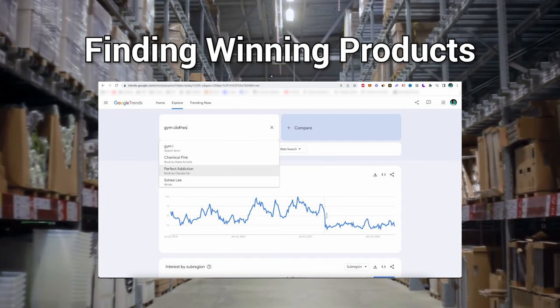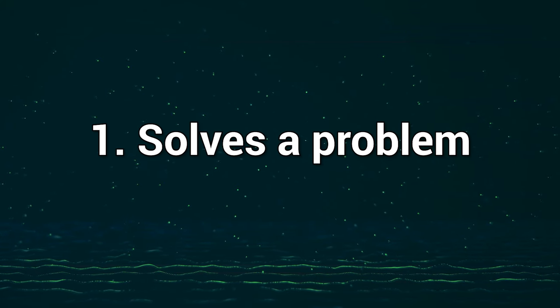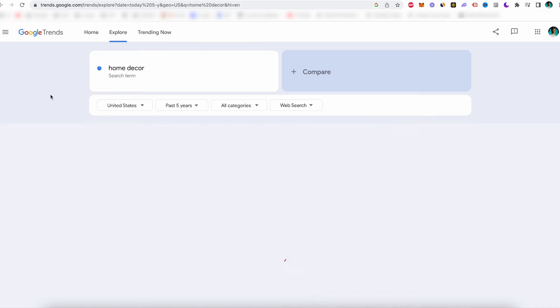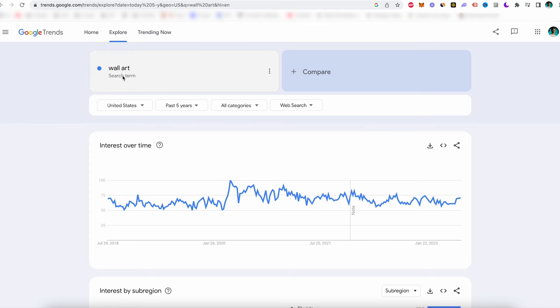Now that we covered store creation, let's quickly go over how you can find a product that you can establish a brand around. Finding a good product is the most important part of creating a brand. Branded stores can sell the most saturated products on the market and still make a killing — Blendjet was a perfect example. Everyone and their mom tried selling this product and failed. But if you build a brand around the product, you can sell anything with ease. Find a product that solves a problem — in this case, making a smoothie on the go — has great margins (buying for $6.70, selling for $50), is easy to film content around, and makes life easier. Use tools like Google Trends to see what kind of products or niches have steady, year-round search volume, and then reverse engineer that.